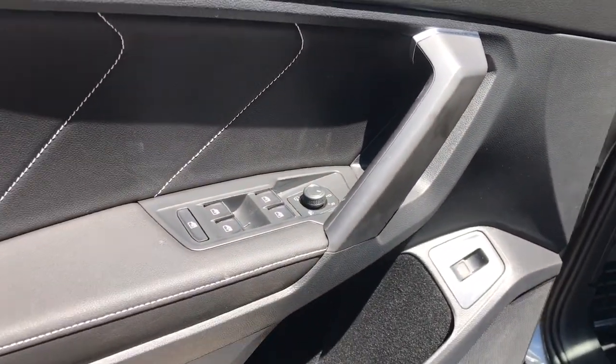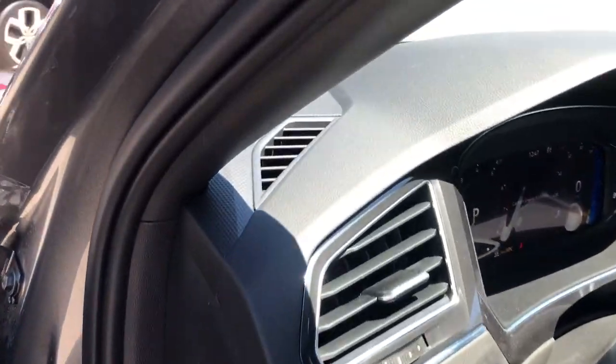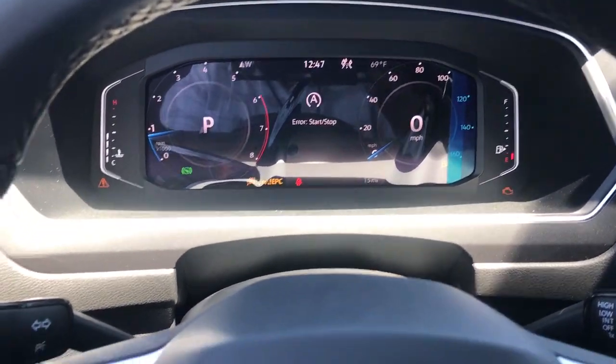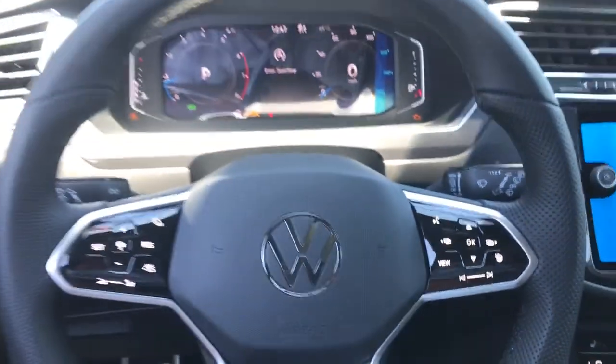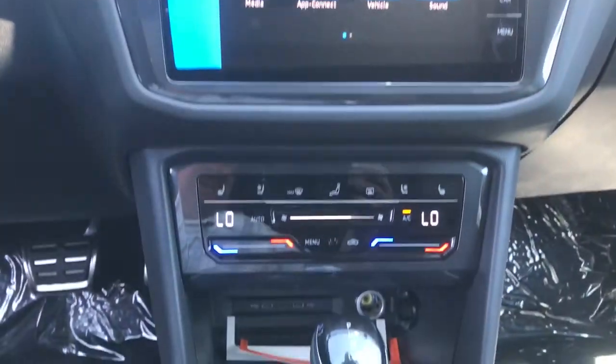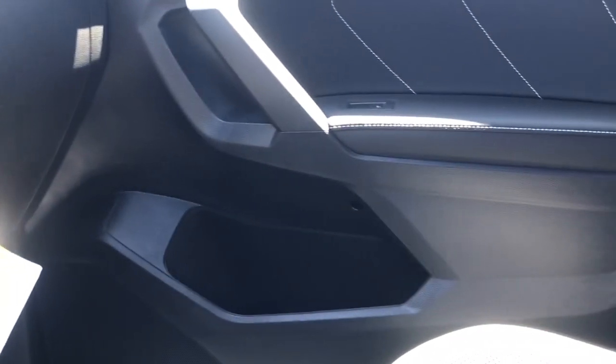Panoramic roof, keyless entry, all-wheel drive, navigation system, sunroof/moonroof, hands-free liftgate, adaptive cruise control, power passenger seat, satellite radio, and premium sound system. Don't miss the opportunity to enjoy the comfort and convenience this Tiguan has to offer.